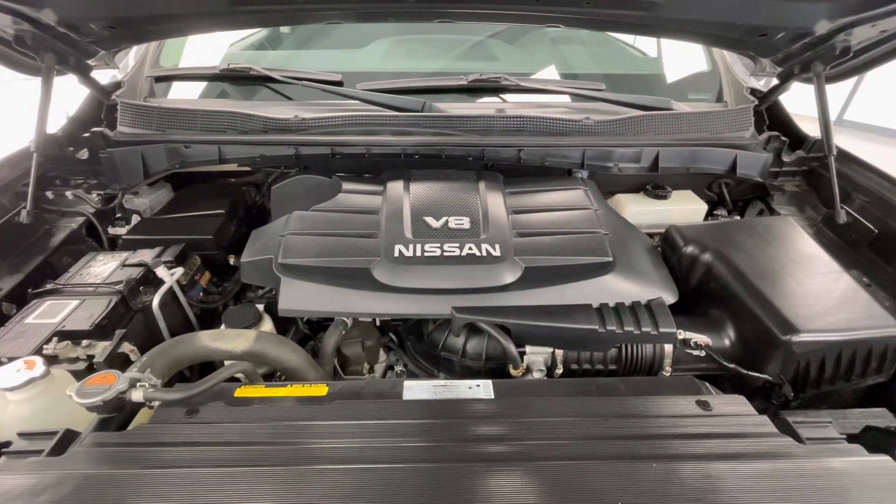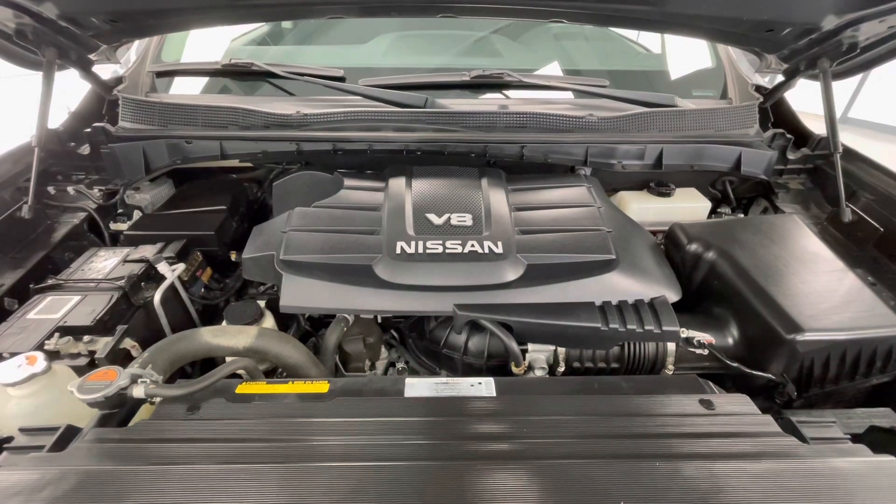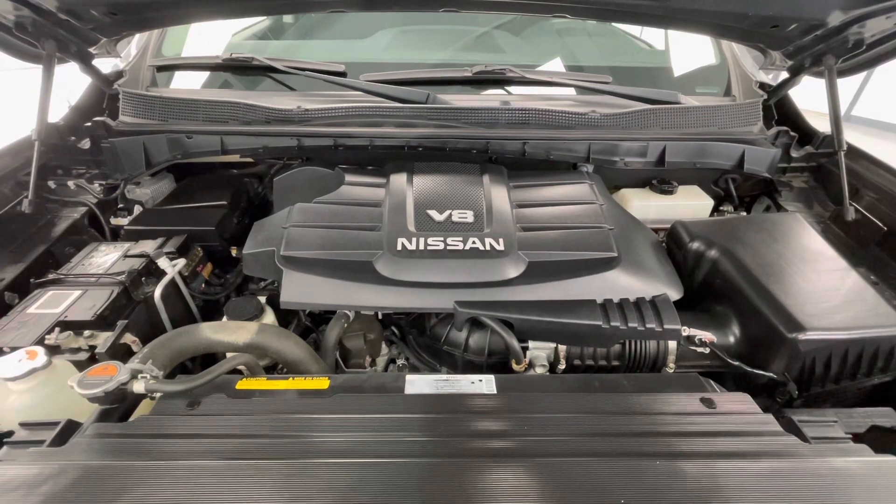Taking a look underneath the hood, you will find a 5.6L VH DOHC 32-valve engine. Notice too that our engine bays come extremely clean and well maintained, free of any evidence of oil or exhaust leaks.